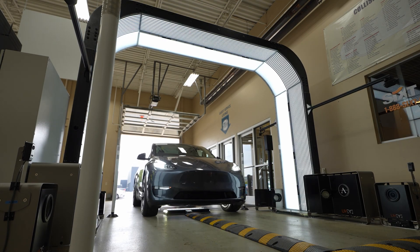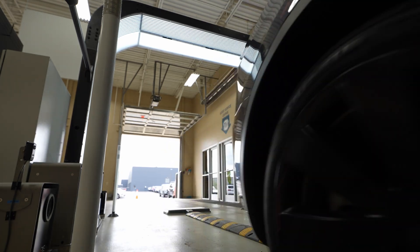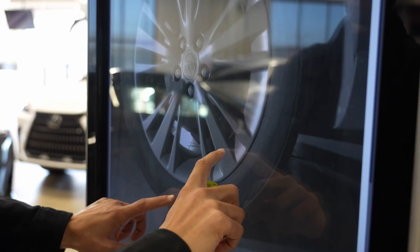The impact UBI has had on our collision center has been pretty outstanding. First off, the documentation level — you drive the car through and it takes 1,100, 1,200 photos immediately. It gives us the underbody view and helps identify any dense scratches or wheel damage.